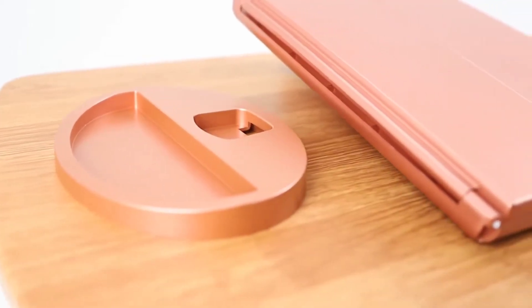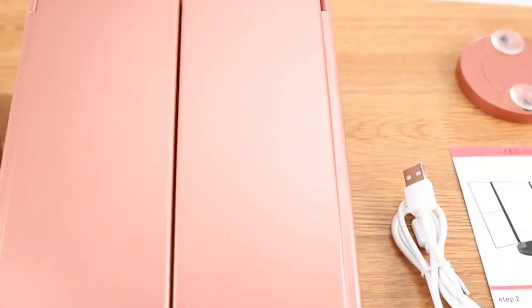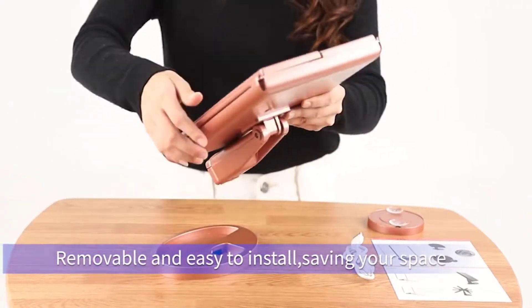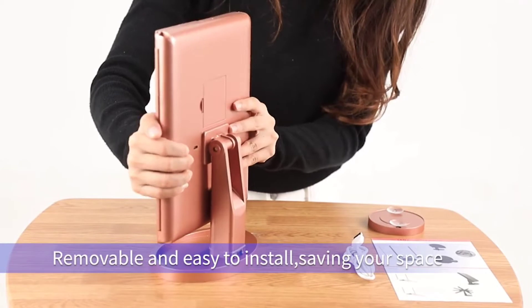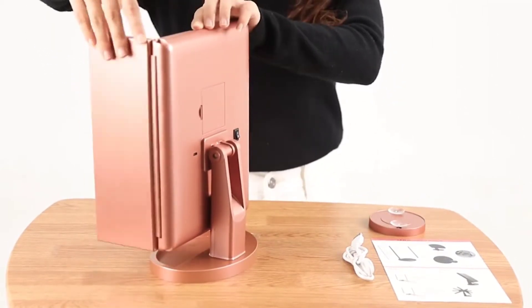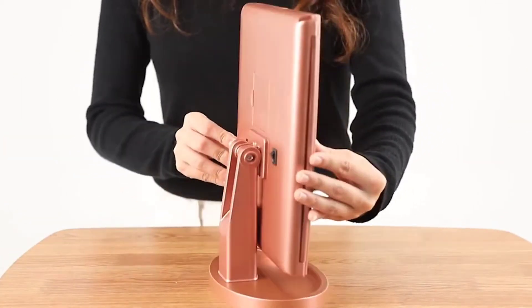Thanks to this rotation feature, there is no chance that you won't find the perfect and most comfortable angle to apply your makeup. Easy to use and install, this LED Makeup Mirror allows you to apply your makeup like a professional makeup artist.